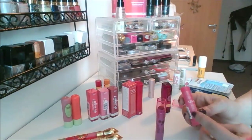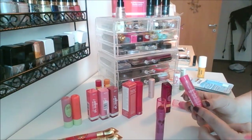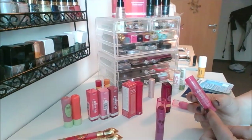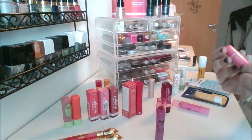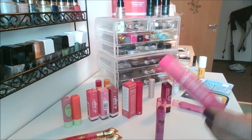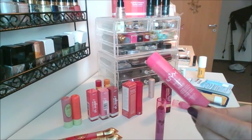I've got the NYX Butter Lip Balm — I bought this only because it went on sale, I used up Brownie last year. This is in the shade Parfait. These are okay — they're not super moisturizing but the color is really nice on them.